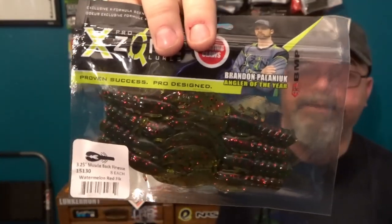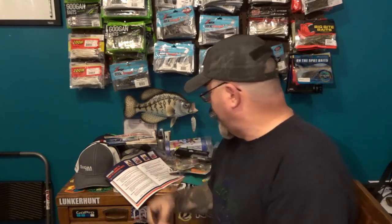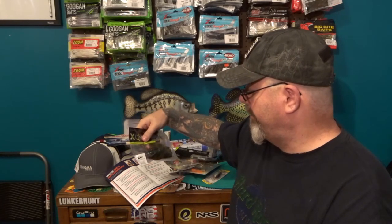Then we have the Xomor Muscle Back Crawl. I always like creature baits and Xomor makes some really nice ones. This one is watermelon red flake — looks almost like motor oil. It's not huge, not too small — just the perfect size. I love this size when it comes to crawls. This will definitely get bass. It's a great looking crawl and those are five dollars for a pack of eight.